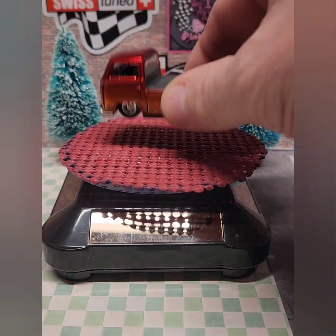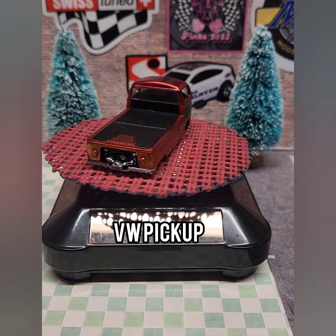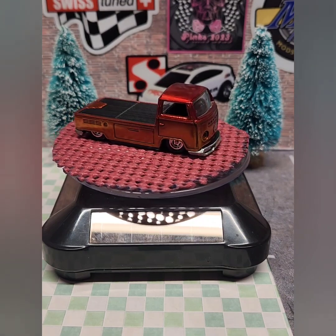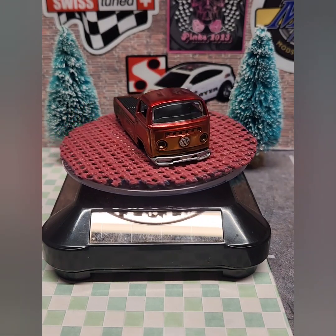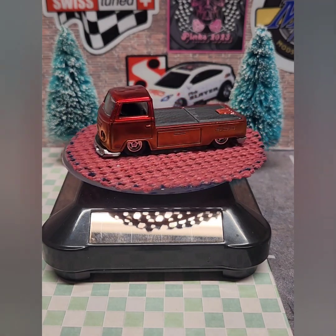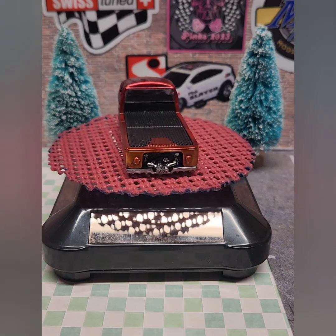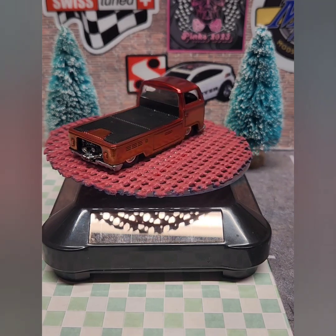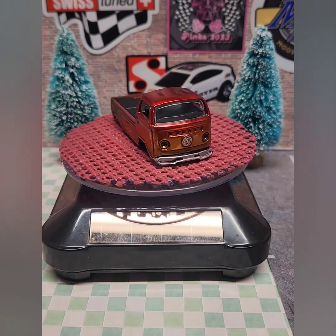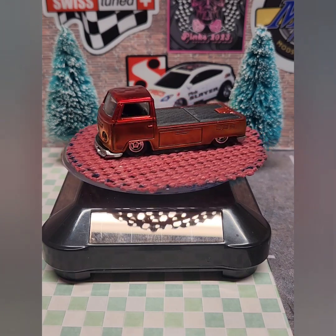Back in June, the Die Cast International Builders had an OPA Memorial Challenge. OPA likes Tootsie Toys and VWs and Midge Toys, so I did this VW with a little bit of a sunset fade. I detailed the front VW emblem and some of the engine parts on the back, and added five-spoke redline real rider wheels.